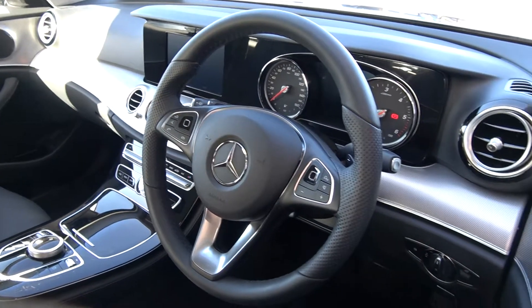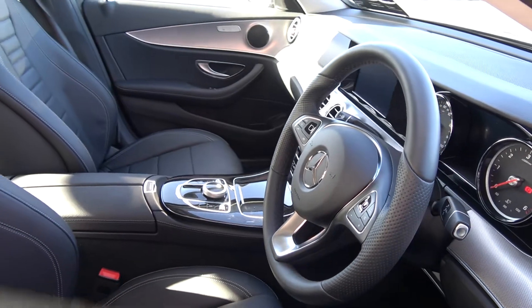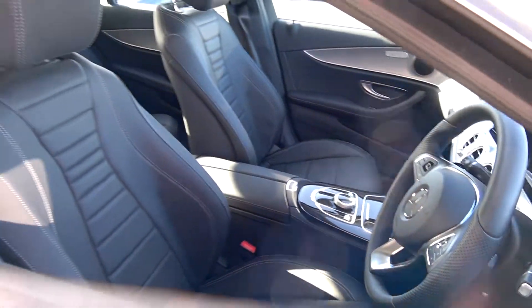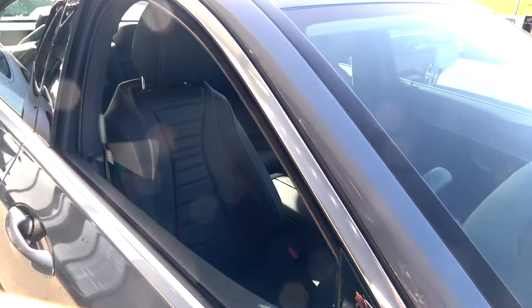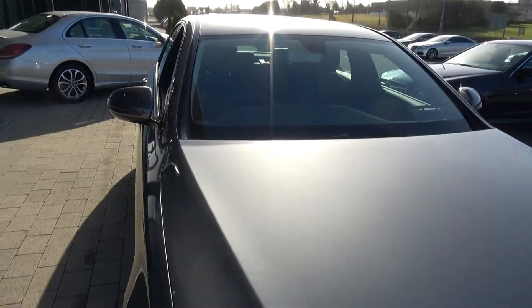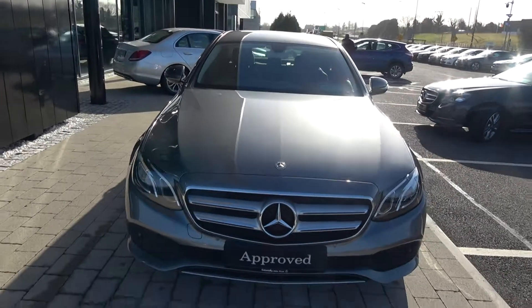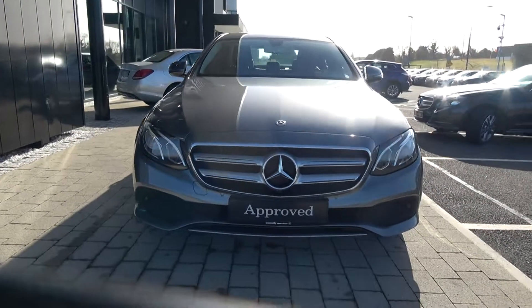Bluetooth functionality built in for your mobile phone preparation. Long list of equipment as you would expect. For further details please do not hesitate to contact our dedicated, professional, very friendly Mercedes-Benz Sligo sales team. Call today and to avoid disappointment arrange for an immediate test drive on 071 910 6900, you will not be disappointed. Alternatively please visit our website at connellys.ie. Many thanks.